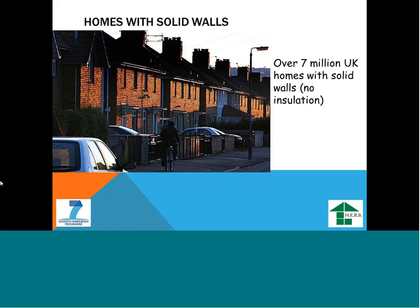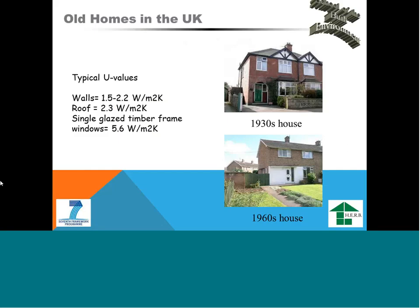As you know, UK and the rest of Europe have a large housing stock — old buildings built with very poor insulation, solid wall. For example, UK has 7 million houses with solid, uninsulated walls, leaking a lot of heat to the environment. UK houses built in the 1930s and 60s have very poor U-values — walls at 1.5 to 2.2, roof insulation at 2.3 W/m²K, and poor glazing at U-value 5.6. The whole performance of these properties is very poor and we have to do something about them.